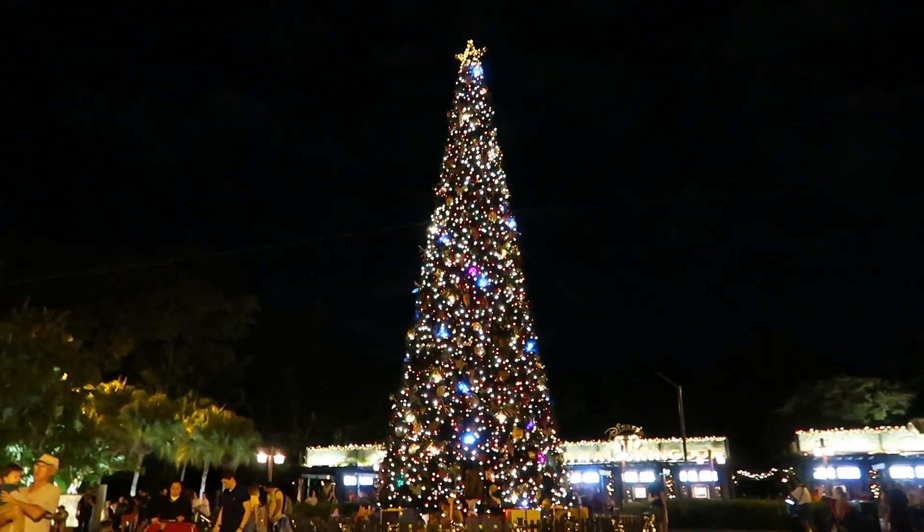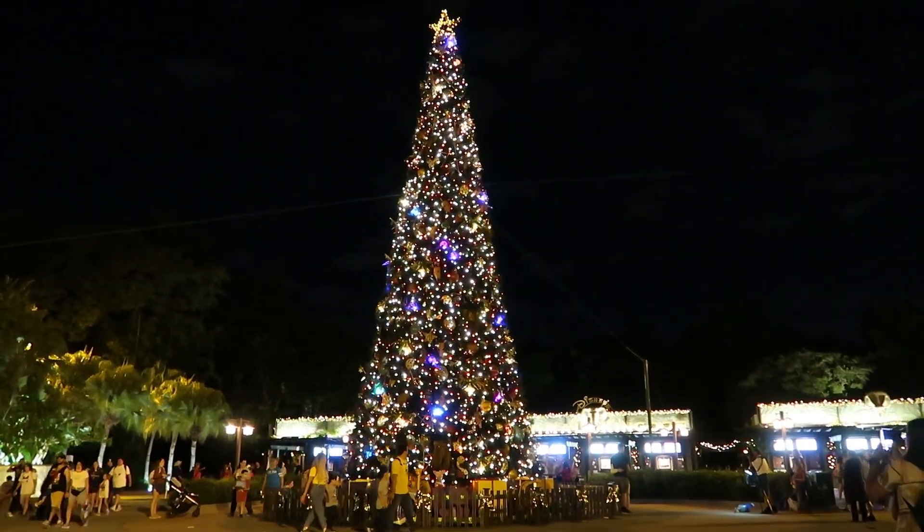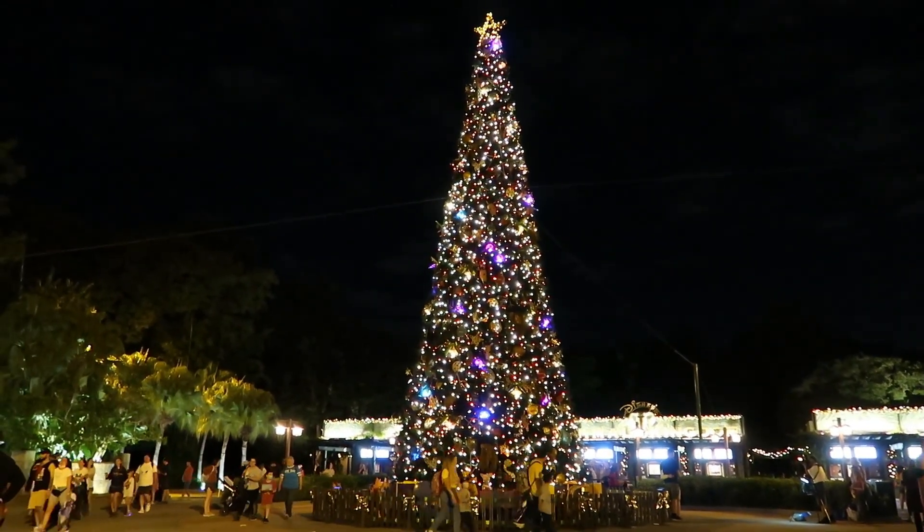Thank you for joining me for this lazy afternoon stroll through Animal Kingdom. I'll be back because I want to ride more rides and see more stuff. Today was nice — I wasn't in a rush and got to enjoy what I got to enjoy, and ate some great food I hadn't had before. If you enjoyed this, please subscribe and turn on the notification bell, because I'm going to be posting a whole lot more videos like this in the near future. Thank you guys for watching. Go do stuff.